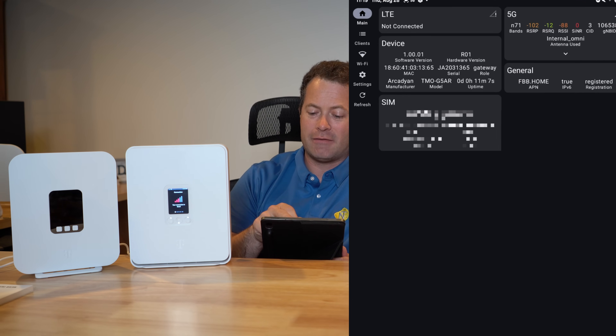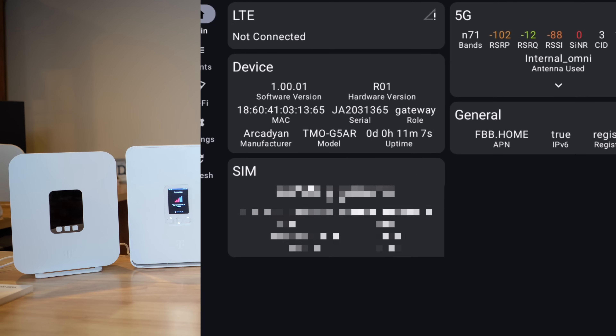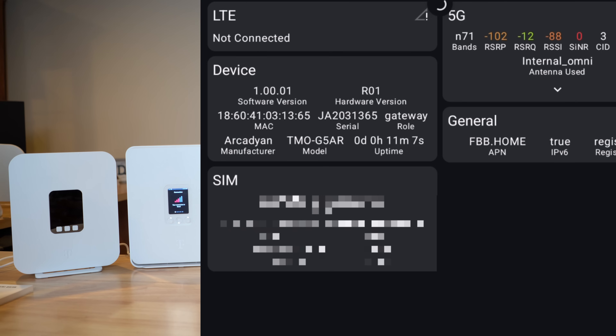On the G5 AR I'm on band N71 and have a minus 102 RSRP, which is not great. The color coding tells you: green is obviously good, orange/yellow is medium, and red is bad. My signal-to-noise ratio is in the red — you really want it above 20 ideally, or at least above 10, as higher signal-to-noise will really help your speed.